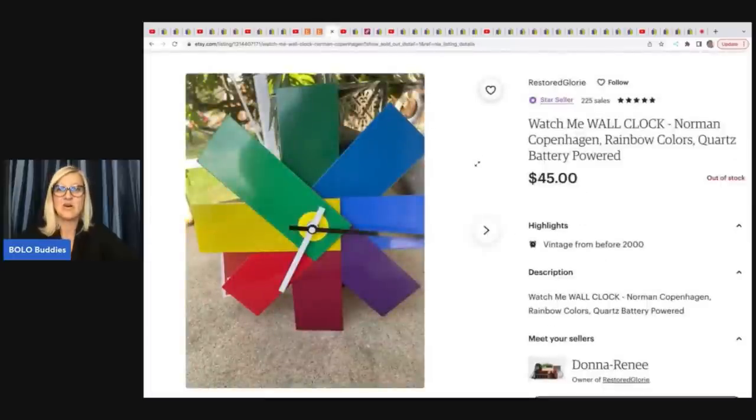The next item is this awesome Watch Me wall clock. I would have thought this would have sold for more — I think it's incredible. It's a quartz battery powered rainbow colors clock. She got this for $7.99 at a thrift store and sold it for $45 plus shipping.